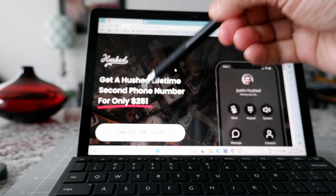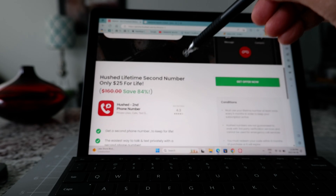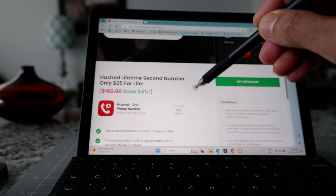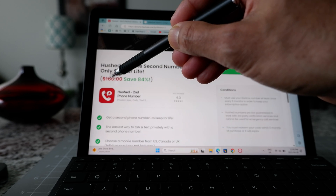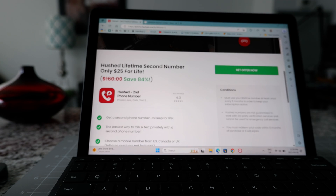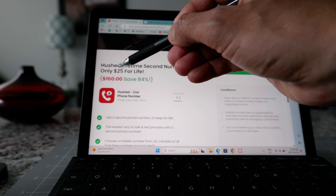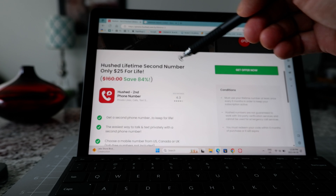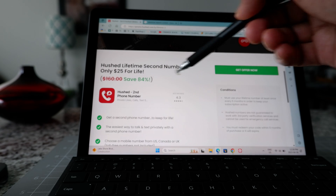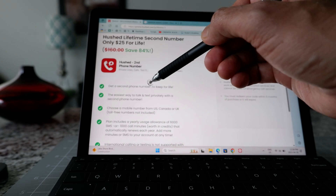I'm going to show you the features of the sale they're having right now. You can see it says: get a lifetime second phone number for $25, and this applies for the US, Canada, and UK. According to them it's normally $160, but now it's $25. I don't have any links for this — if you'd like to check if the promo is still available, just search for 'Hushed $25 lifetime.'